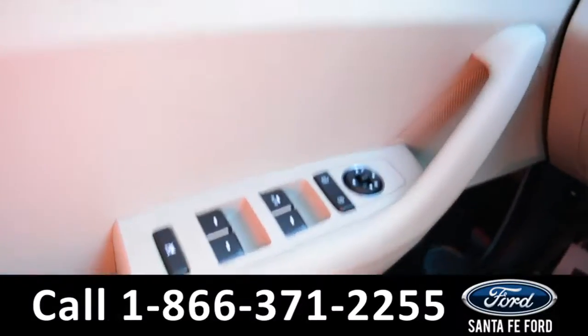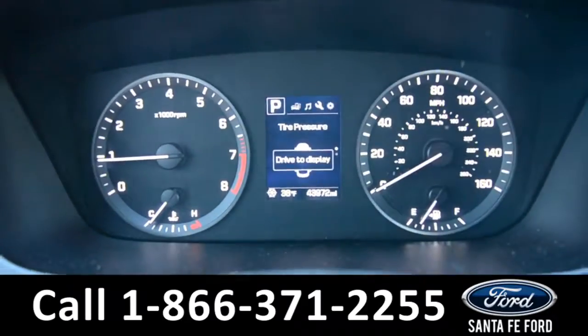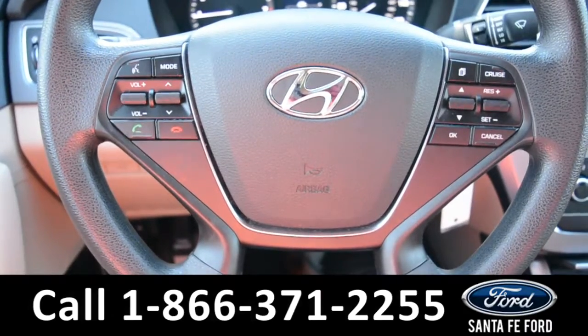This vehicle does have powered windows, locks, and mirrors. On the dashboard, there's a digital temperature display. The steering wheel has cruise control, Bluetooth, and media functions.